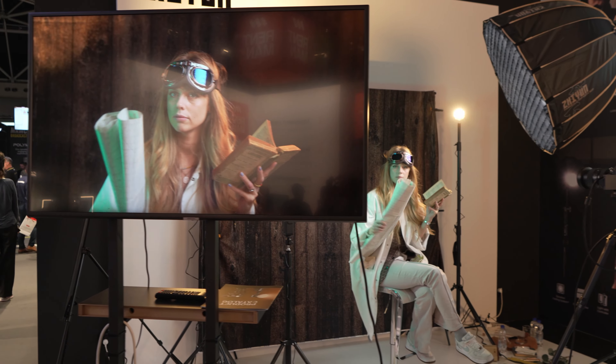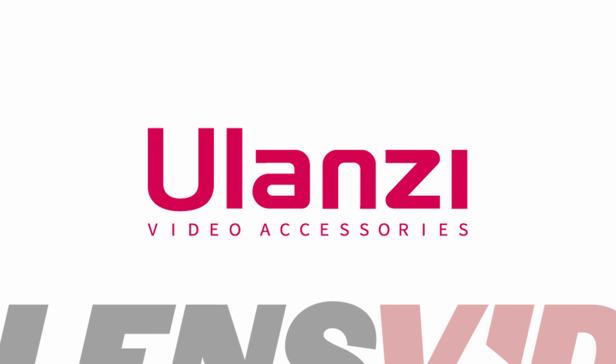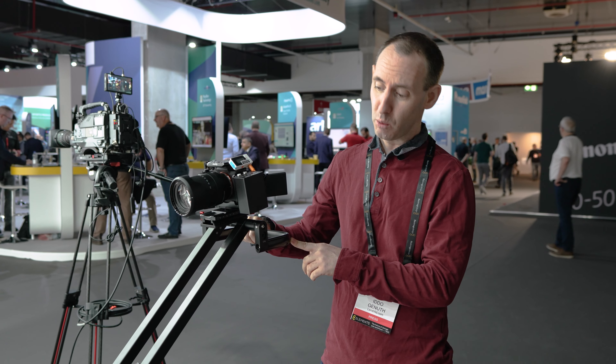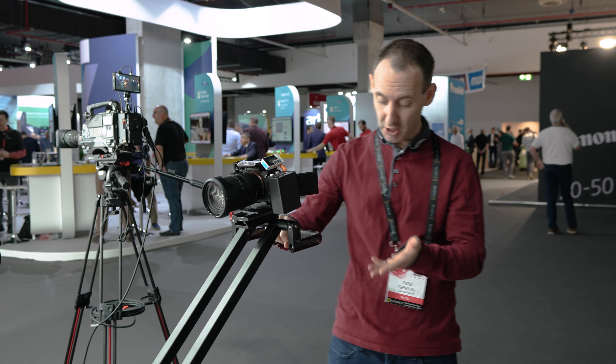LensVid coverage of IBC 2023 is brought to you by Ulanzi, SmallRig, Zhiyun, and Godox. We're at IBC 2023 at the Syker booth, and this interesting product is called the Act Pro. Basically what it does is it's a tripod that can change its height and angle very quickly.